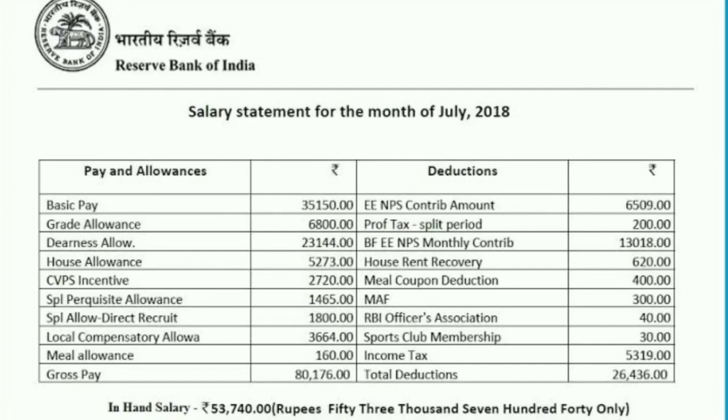Other allowances include special perquisite allowance ₹1,465, special allowance for direct recruitment ₹1,800, local compensatory allowance ₹3,664, and meal allowance ₹160. This is the earnings/pay part of the salary slip. Again, this is for July 2018, and currently in October 2019 there has been a very high increase in dearness allowance, so the whole gross pay will increase accordingly.